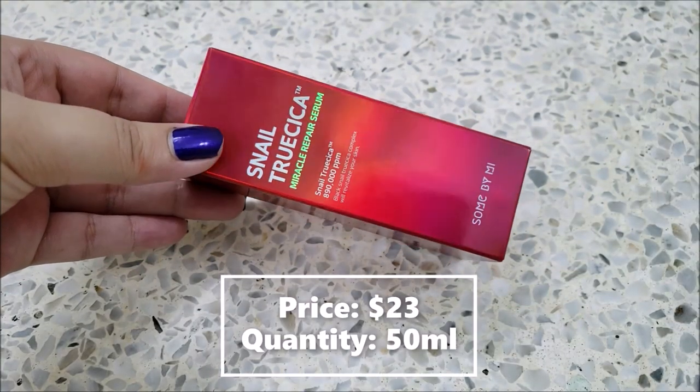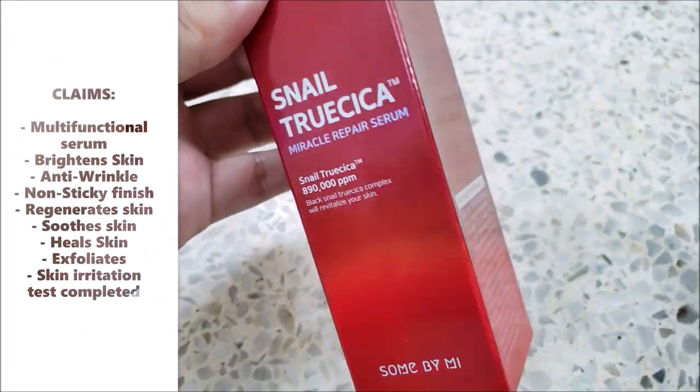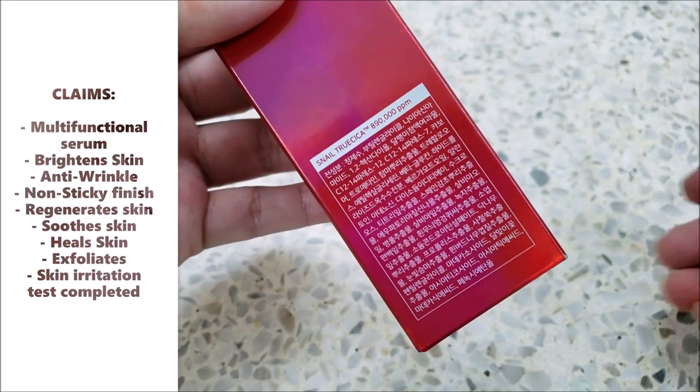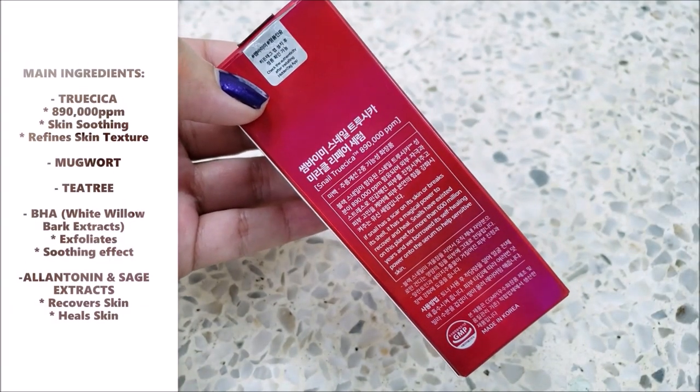It comes in a red reflective box. It claims that this multi-functional serum brightens skin while also combating signs of aging. It's formulated and enriched with 89% of snail mucin to help regenerate skin cells and Trucica to soothe skin and refine its texture.